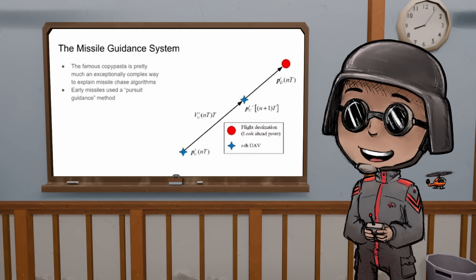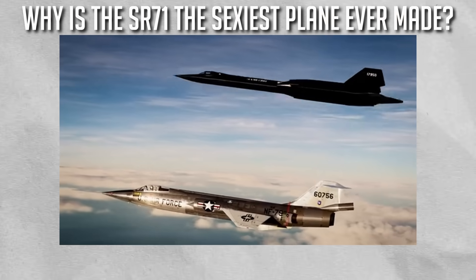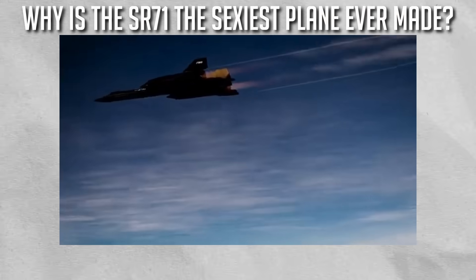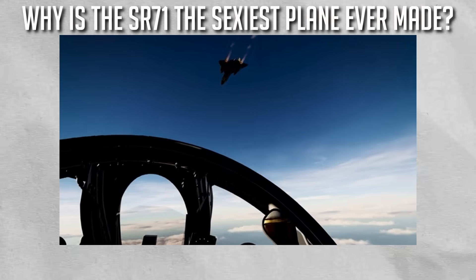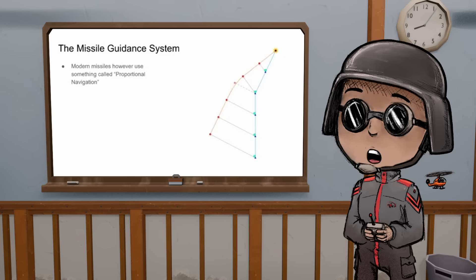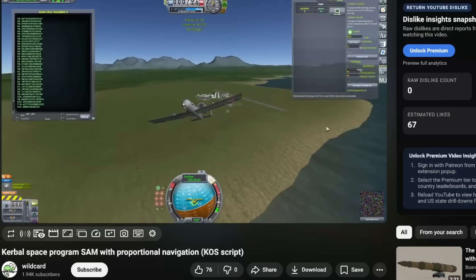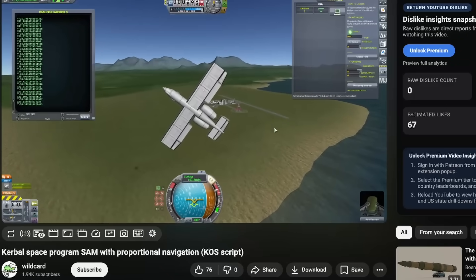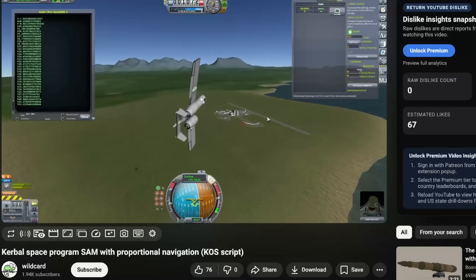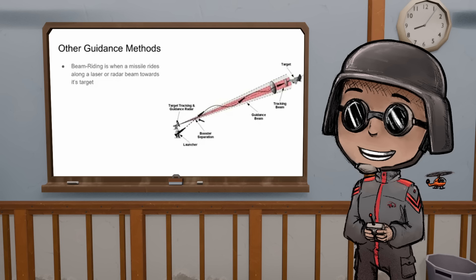Very early missiles used something called pursuit guidance, which literally is just what it sounds like — you chase the target from behind as fast as you can. That's the same reason the SR-71 Blackbird was so fast: it was faster than most missiles, so they just couldn't catch it. That's where they came up with proportional navigation — instead of just chasing the target, the missile maintains a constant angle to the target. So as whatever you're chasing turns or moves, you move as well, and you'll always be leading it slightly.